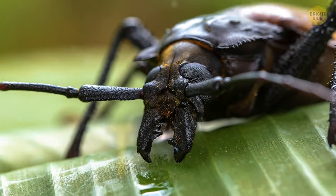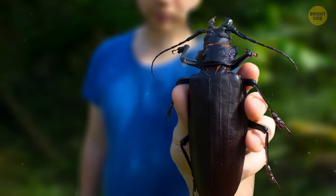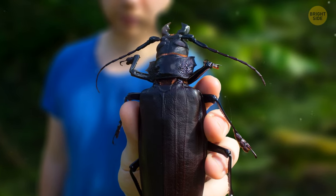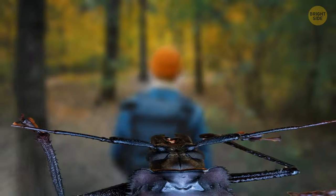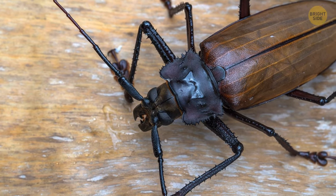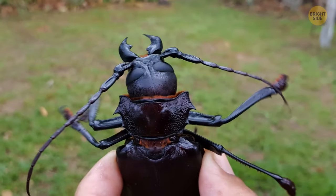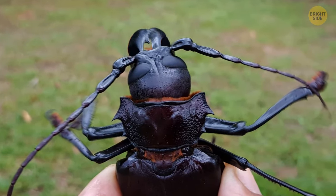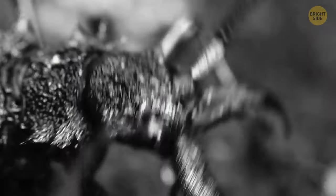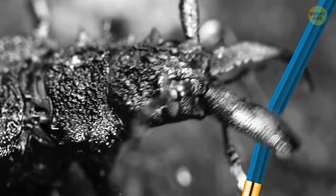Well, we have a titan beetle next. Meet the largest beetle in the whole world! It can grow as long as your entire palm, complete with fingers. Seeing one in the wild can be a shocking experience, especially if it flies right in your face. But don't fret — thankfully this giant is placid and won't bite you if you don't mean it harm. Still, if you make it angry, never let its mandibles touch you. The bug will hiss and bite, and its snap can crack a pencil in half.